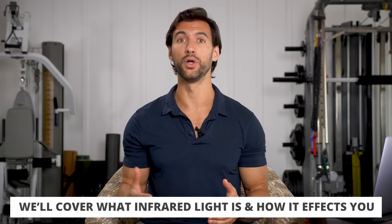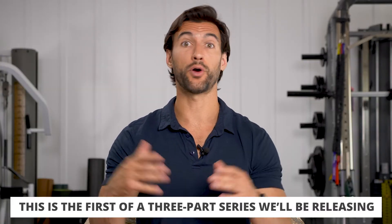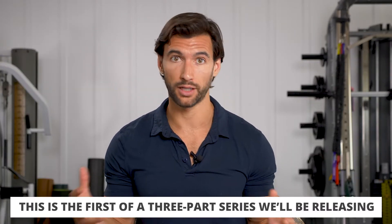Hopefully, at the end of this video, I convince you to incorporate more of this infrared light into your life. You don't actually need any of these gizmos and gadgets, although I do have some, and I'm going to show you different kinds of stuff you can use. You can actually get it naturally from the sun at certain times. This video is going to be part of a three-part series where I want to teach you a lot about light.